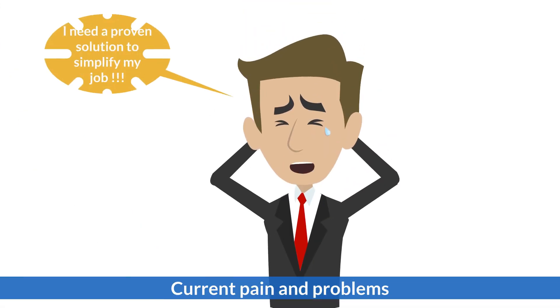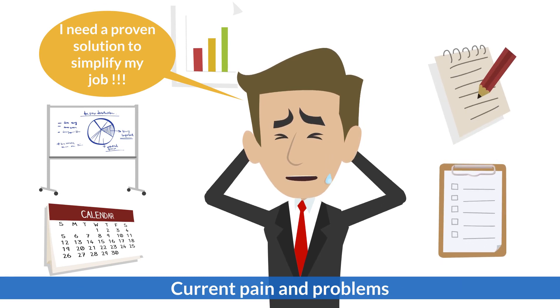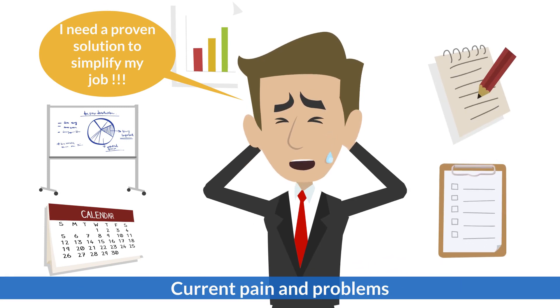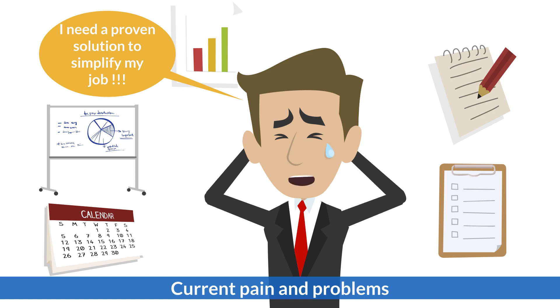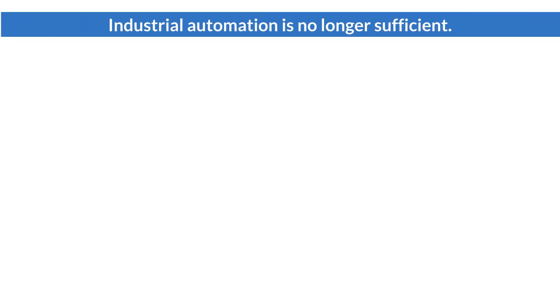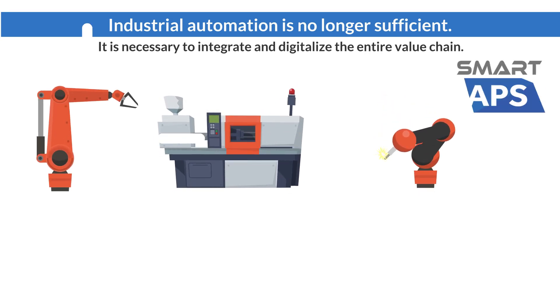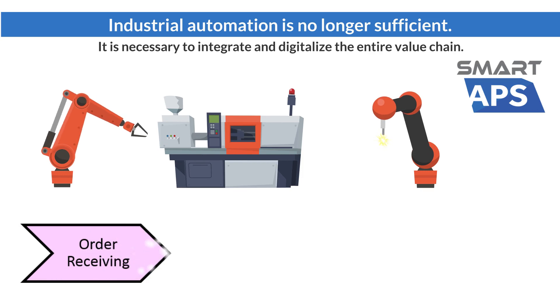By using the traditional spreadsheet method, it is very hard to track production output, machine utilization, material consumption, and ensure on-time delivery. Industrial automation is no longer sufficient. It is necessary to integrate and digitalize the entire value chain.